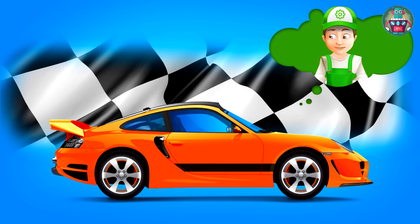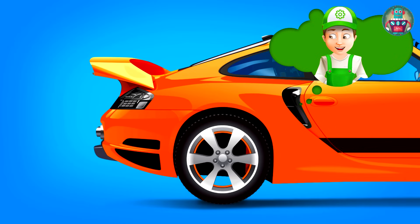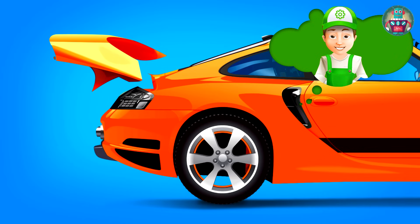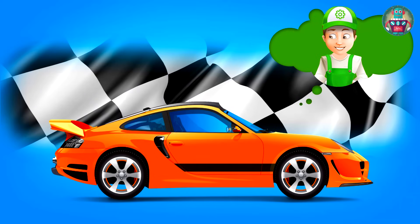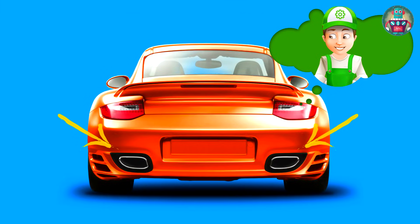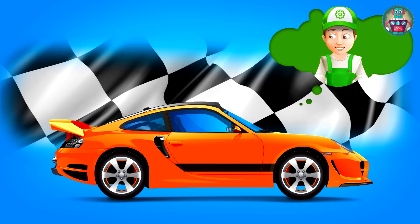Look! Here is the racing car. It's a cool orange color. There's a special spoiler on the trunk that helps the car to go faster. Here are two exhaust pipes, too. This car is very cool and fast, but it's not really great to go around the city. It makes a very loud noise.